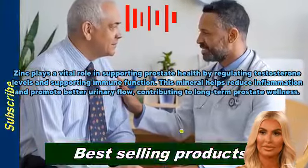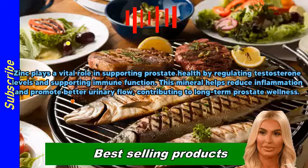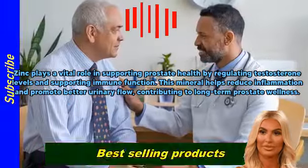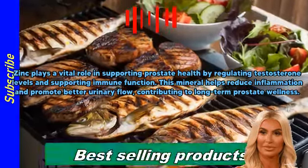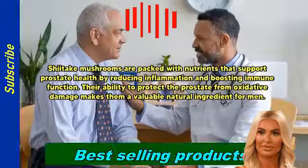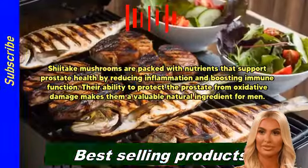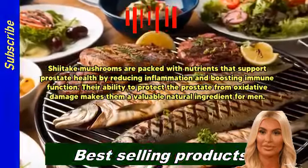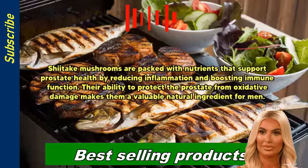Zinc plays a vital role in supporting prostate health by regulating testosterone levels and supporting immune function, helping reduce inflammation and promote better urinary flow for long-term prostate wellness. Shiitake mushrooms are also packed with nutrients that reduce inflammation, boost immune function, and protect the prostate from oxidative damage, making them a valuable natural ingredient for men.